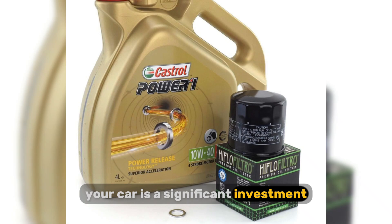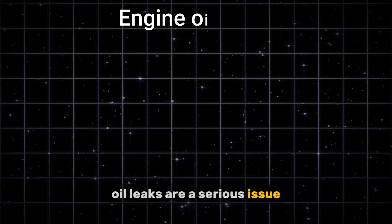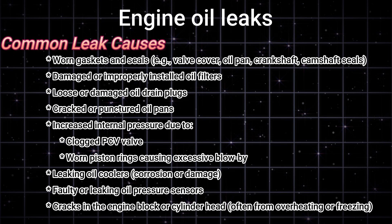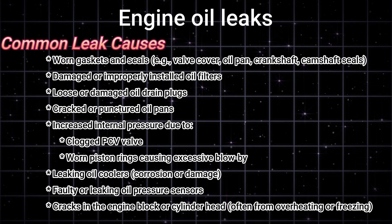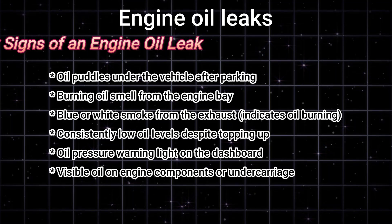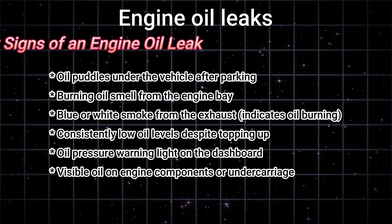Your car is a significant investment, and its engine is its heart. Let's quickly summarize what we covered today. Oil leaks are a serious issue, but they're easy to spot and prevent. Main causes include worn gaskets and seals, damaged oil filters or drain plugs, cracked oil pans, and internal pressure from PCV valve issues or worn piston rings. Leaks may also come from oil coolers, pressure sensors, or even engine cracks. Early signs include oil puddles, a burning oil smell, or blue smoke from the exhaust. Low oil levels, an oil pressure warning light, and visible oil on engine parts or underneath the vehicle are also key warning signs.